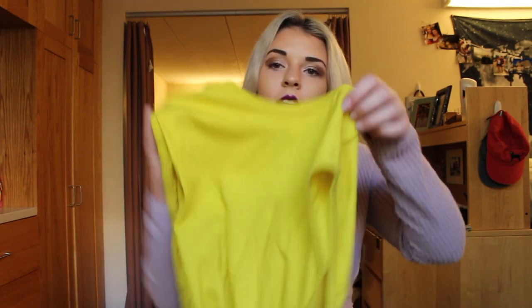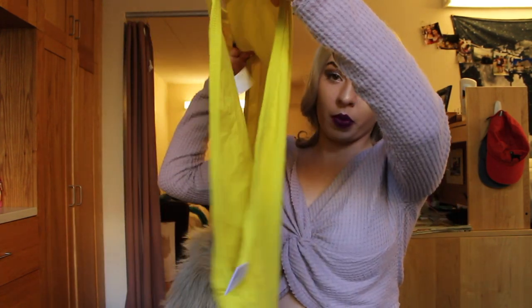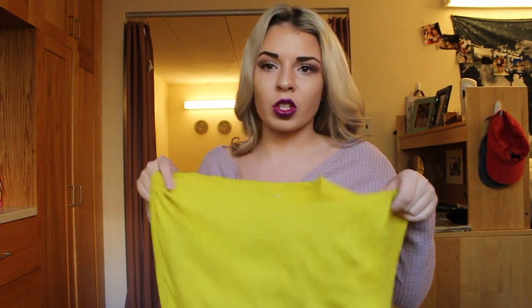It would be a nice staple for the fall. The next item I got is also from Urban Outfitters — it's this bright, mustardy yellow muscle tee, and I really liked this because it was only around 10 or 15 dollars on clearance.